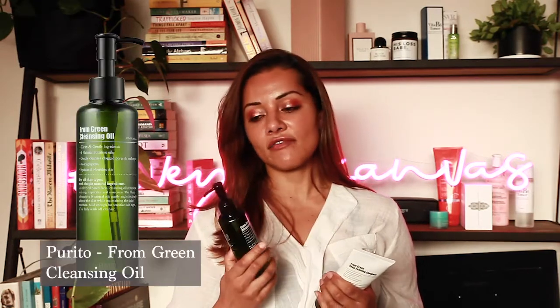I switched over to these two cleansers. The reason I chose Purito is that they have very clean formulas — both are fragrance-free with no PEGs, no phthalates, no parabens, nothing like that. The From Green cleansing oil has been particularly good for my combination, acne-prone skin type.